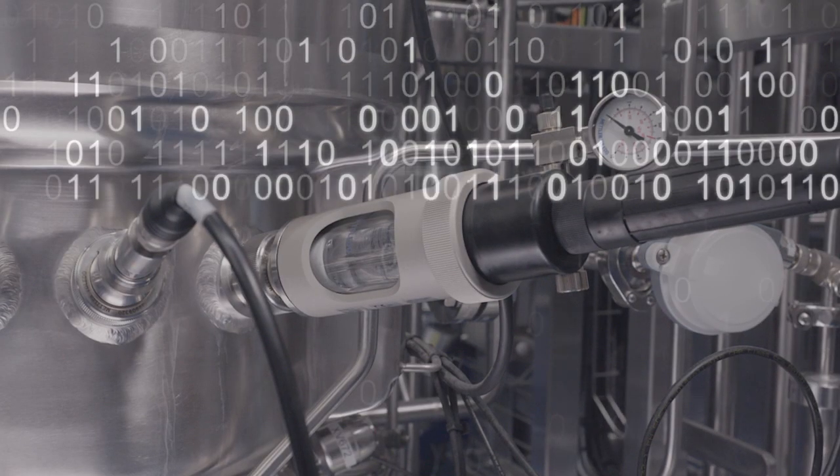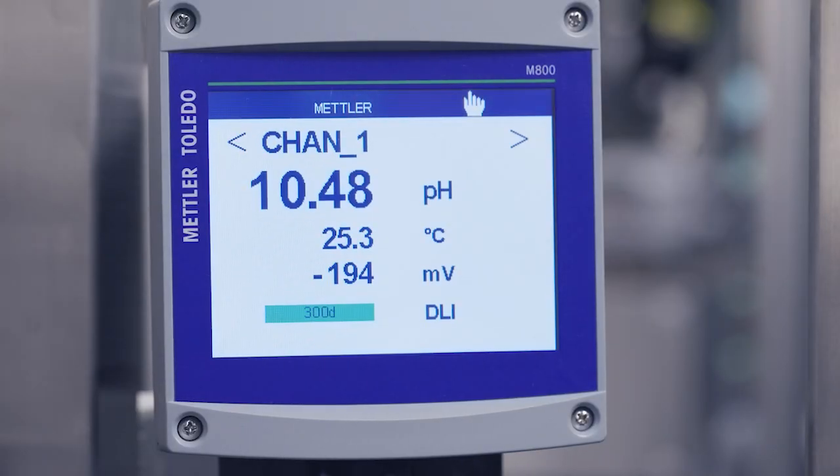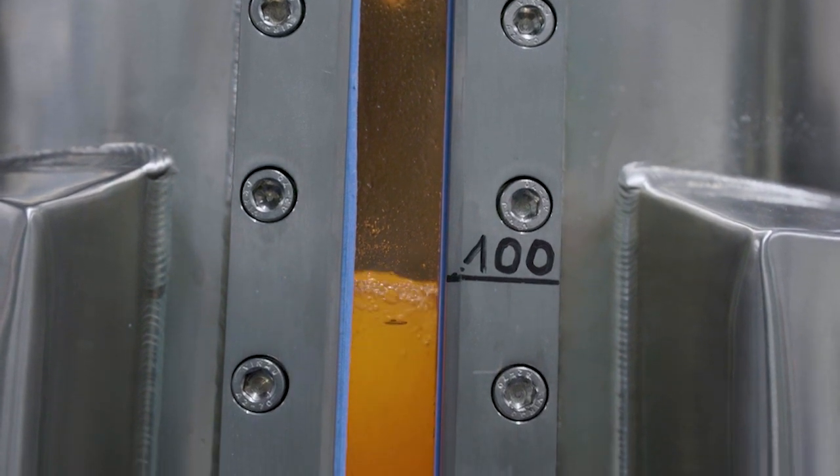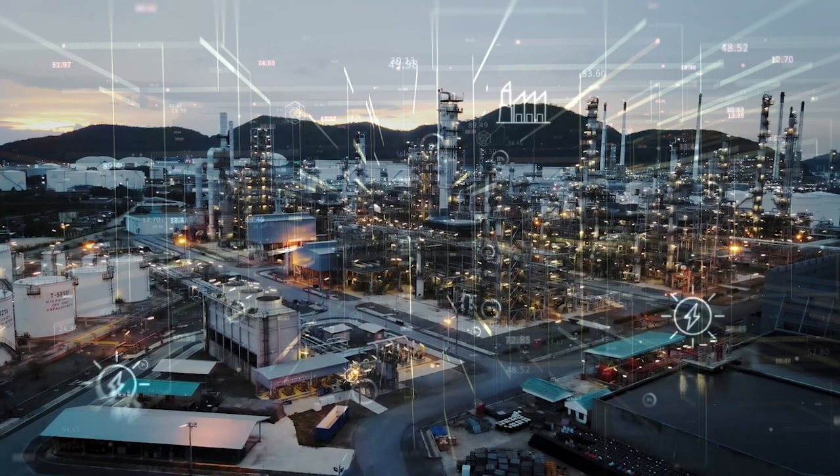The unique combination of unambiguous measurement, asset, and predictive diagnostics data for ISM sensors enables easy automation of processes. Further data analytics, interpretation, or additional hardware are not needed.